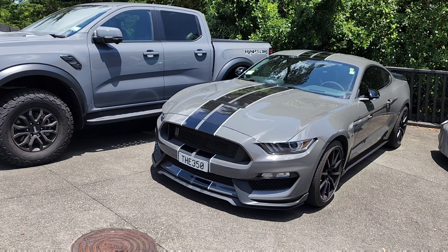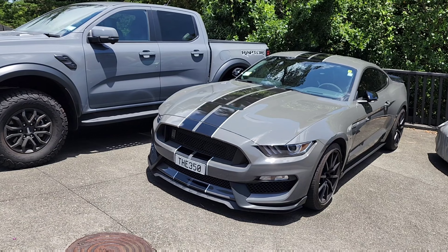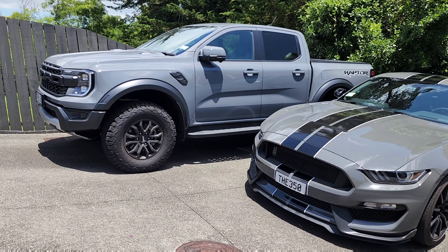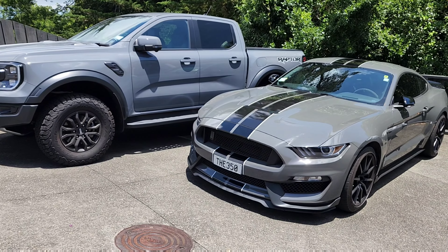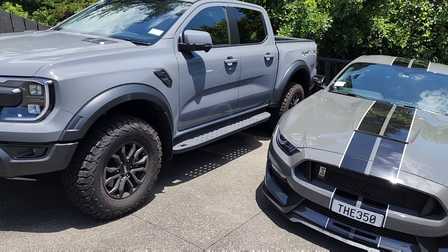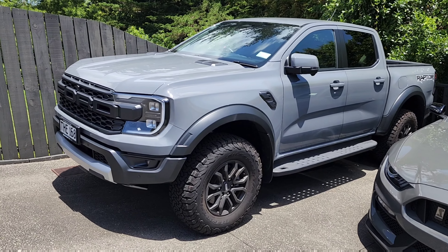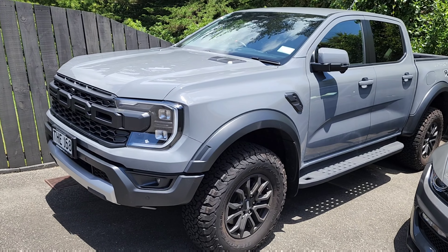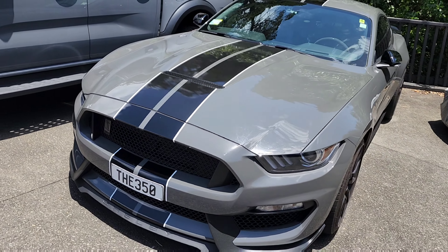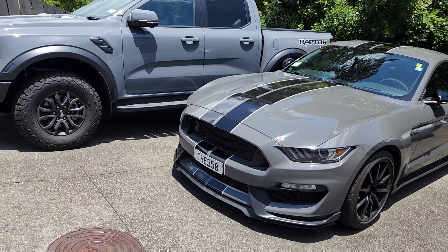Hi everyone, welcome back to the channel. Today I'm going on a run in my Ford Mustang Shelby GT350. You can see it's parked up nicely next to the Ranger Raptor. They are both grey but in different colors — this one is Conquer Grey, which is a newer color.